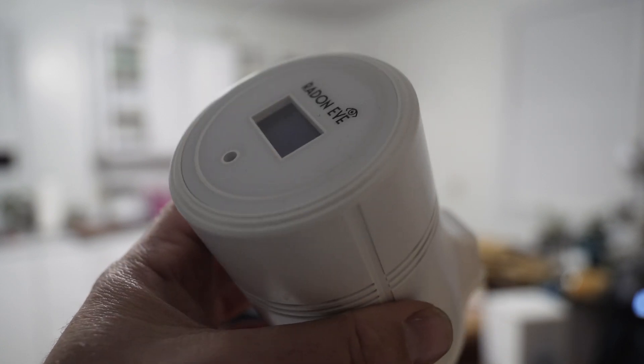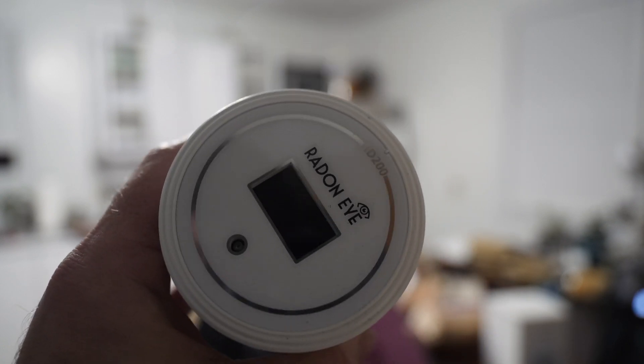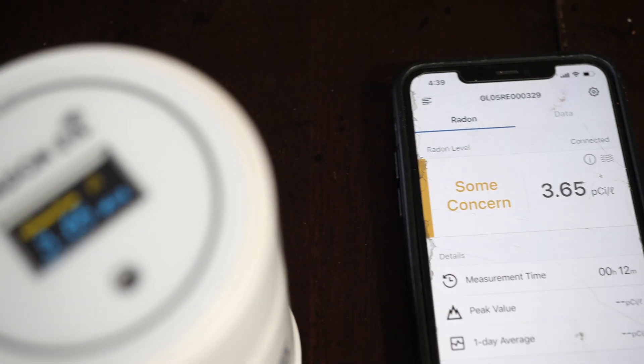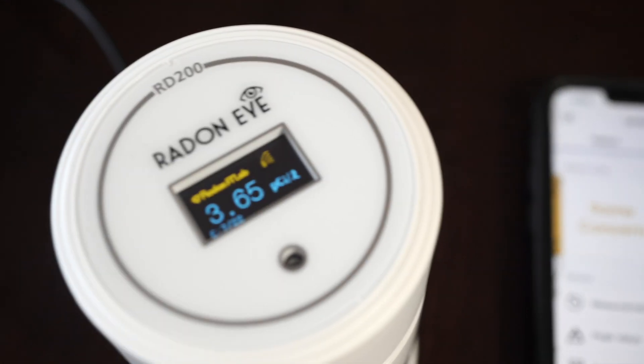So far, the Radon Eye has been an excellent source for detecting the fluctuations of radon levels in my home. Once my mitigation system is installed, I will do an update to show how the levels have been brought down.